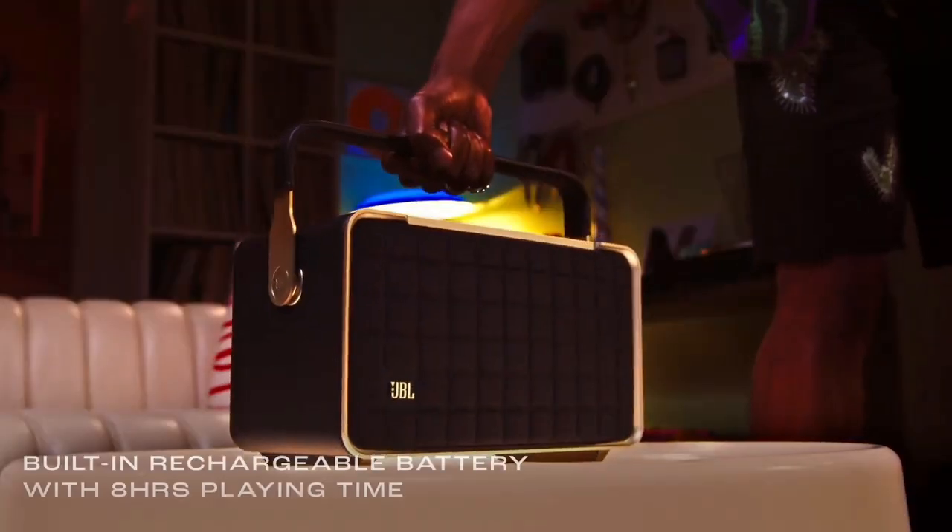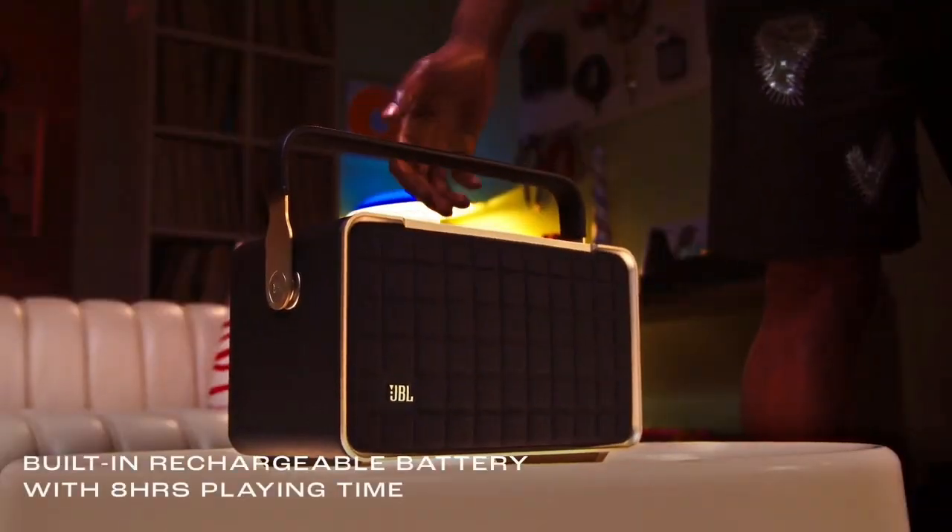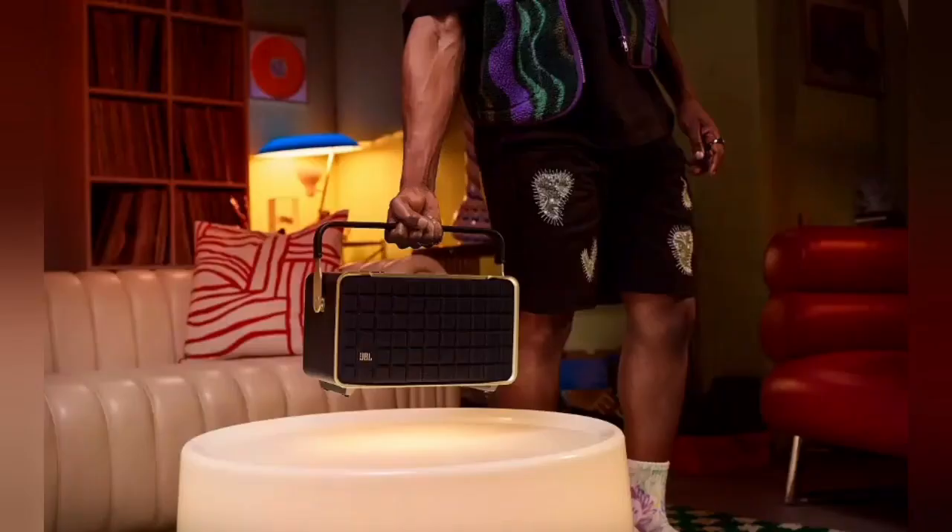Keep the music going with up to 8 hours of playtime from a built-in battery and an integrated carrying handle that makes it easy to take your audio anywhere.